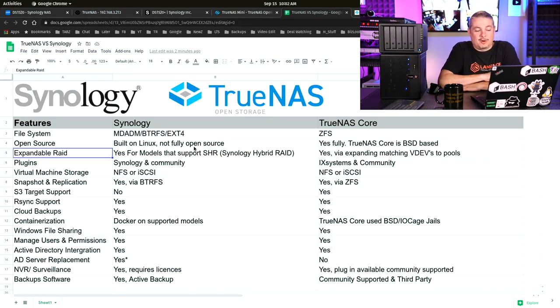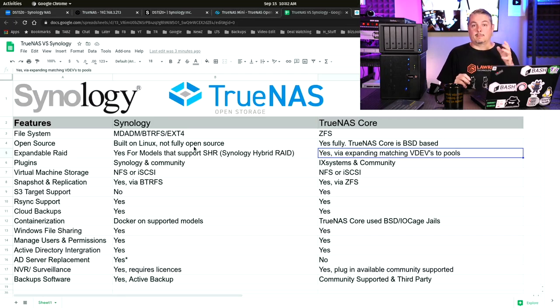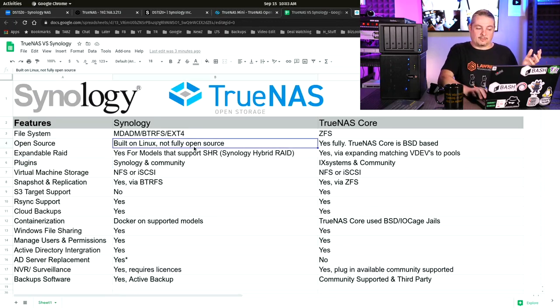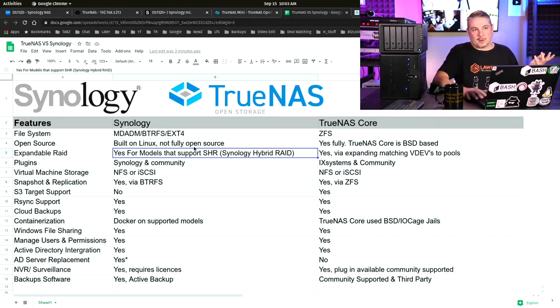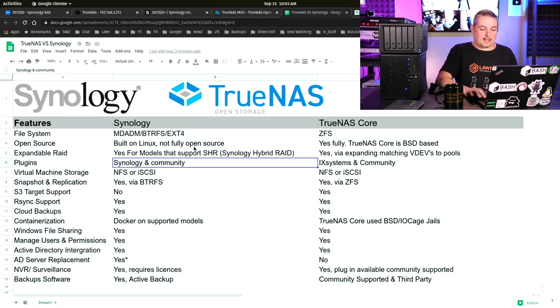Expandable RAID: yes for Synology models that support SHR — Synology Hybrid RAID — so you can grab a pile of drives, throw them in, and it handles expansion intelligently. You can expand TrueNAS too, but the VDEVs have to match — there's a methodology where you have to pair up VDEVs in a similar way. The pools have to contain matching VDEVs. I'll leave a link to a deeper video. Synology is a little bit easier here, though ZFS's rigidity is also what gives it resilience for protecting your data.